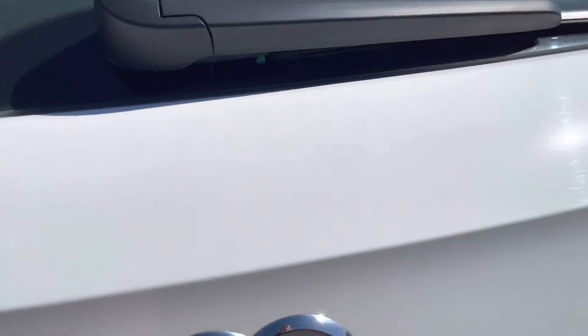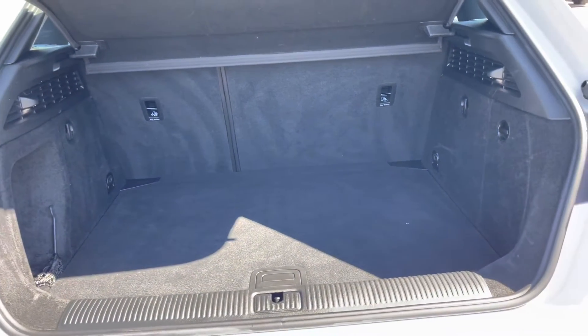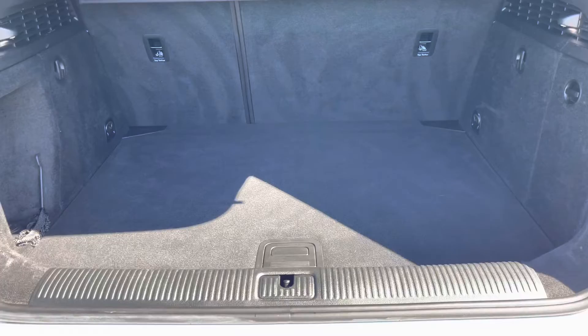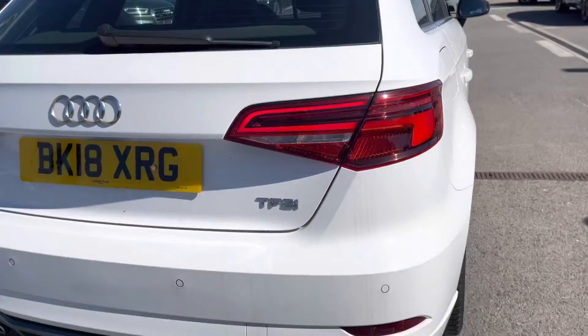Taking a look at the boot space, this A3 definitely does not disappoint. We have a really spacious, big boot — perfect for big shopping trips or if you want to carry any luggage at all. Those seats in the back also fold down, which means you can carry even larger items when you need to.